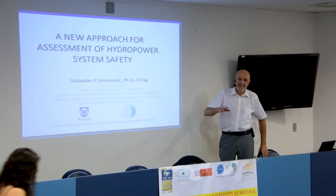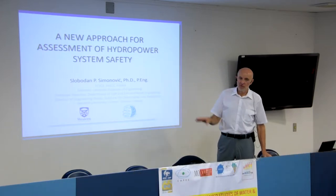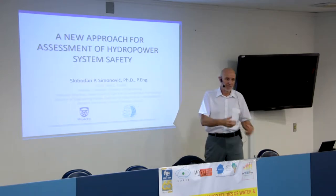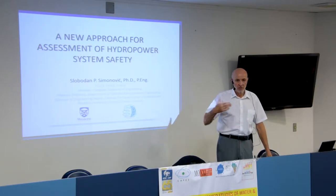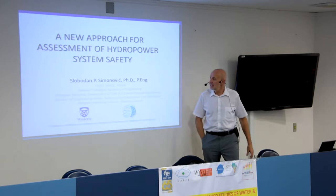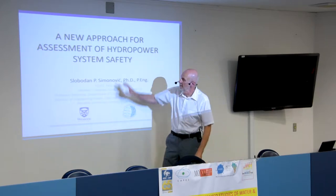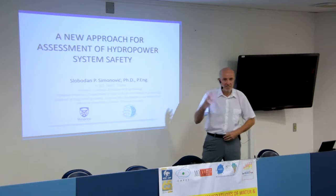We'll continue and we are switching the problem domain, but I did select this on purpose because this is another application of the resilience idea to a totally different field from floods and hazards. It is related to safety — specifically the safety of hydropower systems.